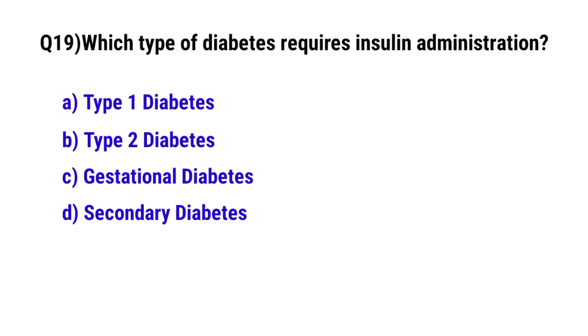Question number 19. Which type of diabetes requires insulin administration? The correct option is A. Type 1 diabetes.